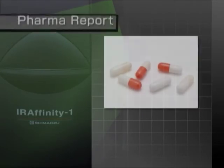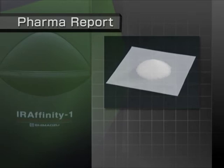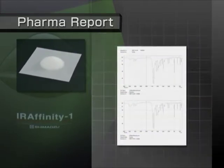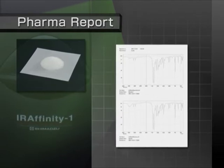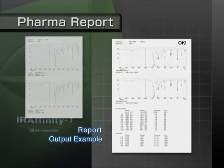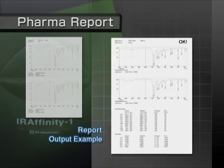A pharma report program makes sample pass-fail determinations in accordance with identification methods specified under infrared spectrophotometry in the Japanese pharmacopoeia. In addition to identification tests for pharmaceutical products, this program can also be used for incoming and outgoing acceptance testing.